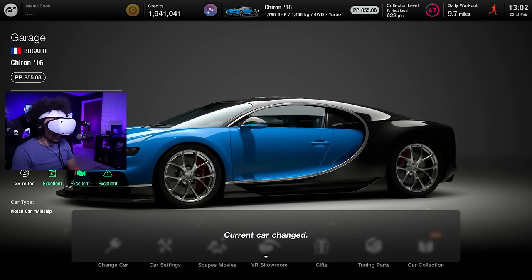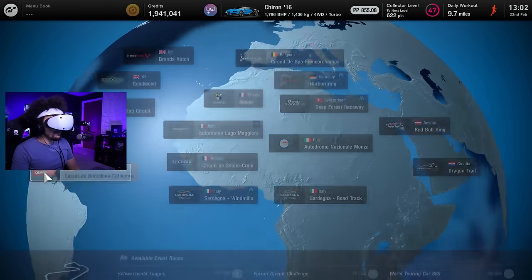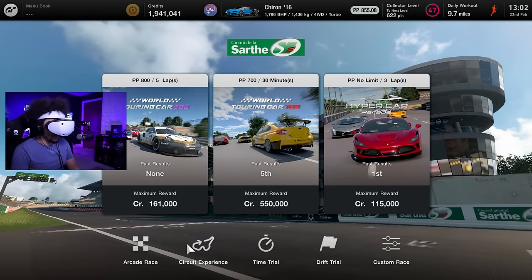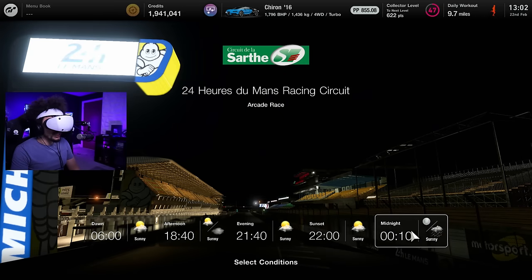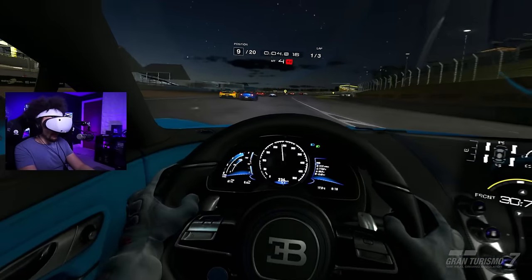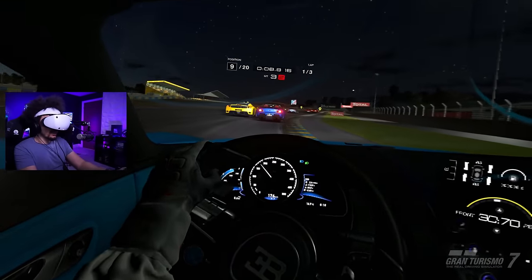We're gonna jump into the Chiron and go fast. One of the cool things about VR is that you can almost discover games all over again. No chicane - let's do it at night, I never do races at night. Holy crap - the track is really, really well lit here.